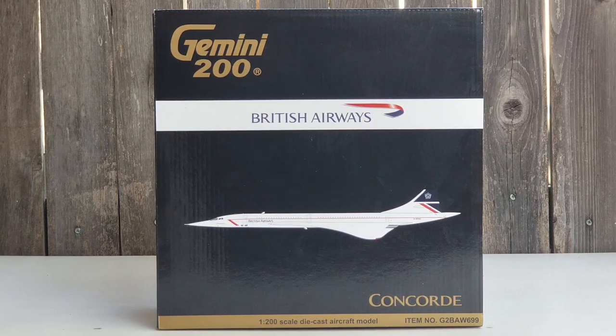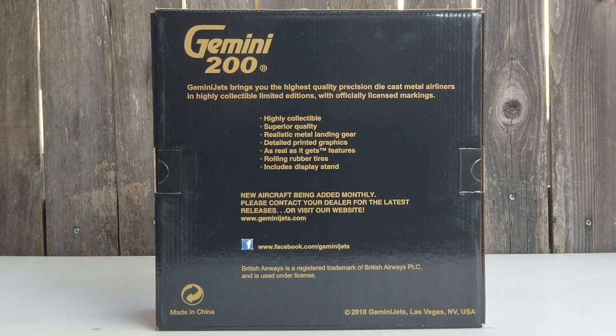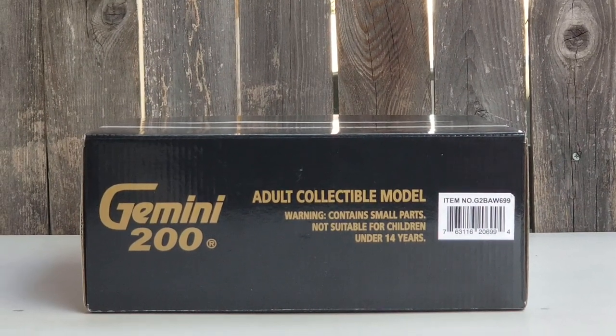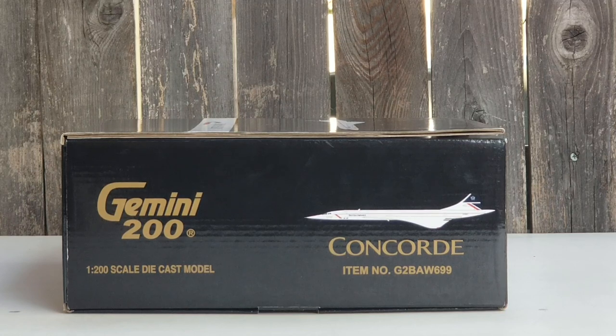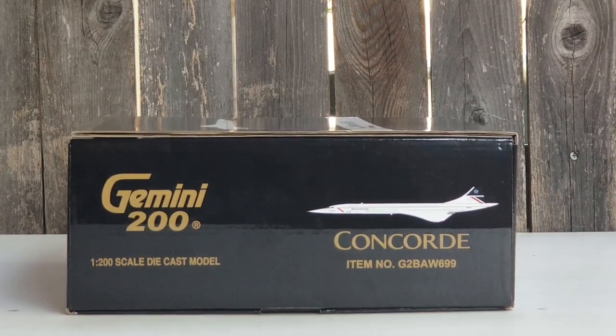Let's take a look at the front of the box — you see the Gemini 200 decal, the British Airways title, the ribbon logo, the computer-generated picture of the aircraft, the aircraft type Concorde, the 1:200 scale diecast aircraft model, as well as the item number information at the lower part of the box. Looking at the back of the box, you see more Gemini Jets information as well as their Facebook social media page. At the top of the box you see the Gemini 200 decal along with warning information, and on the left side of the box you see the Gemini 200 decal, the 1:200 scale diecast model information, the computer-generated picture of the aircraft, the aircraft type Concorde, as well as the item number.